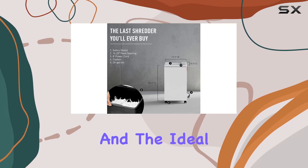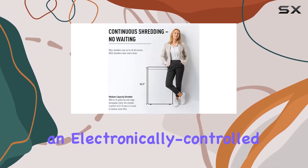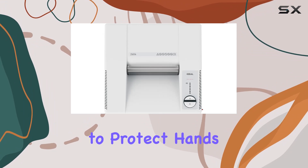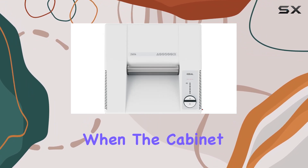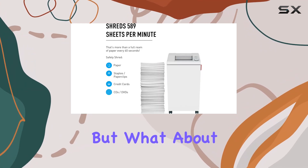Safety is paramount and the Ideal 2604 doesn't disappoint. Its safety protection system includes an electronically controlled safety shield to protect hands, automatic stop when the cabinet is open, and an integrated photo cell that starts and stops shredding automatically.